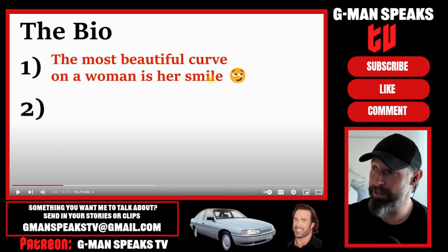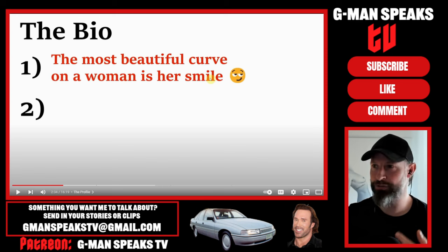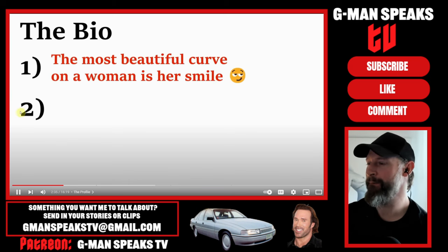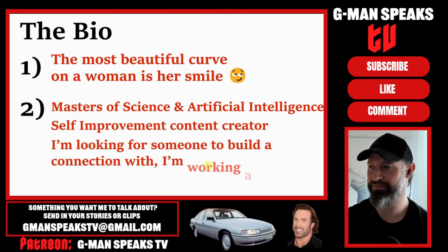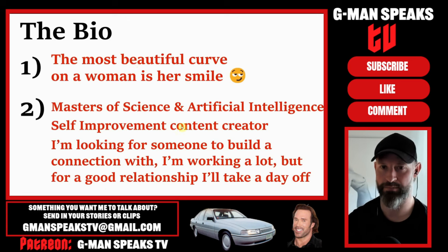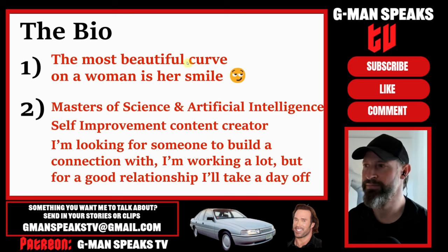I'm going to do another funny video about a younger guy soon who was asking a hundred girls on there with a chat profile and getting the results. I thought it was quite funny. The second bio was more basic: 'Masters of Science in AI. Self-improvement content creator. I'm looking for someone to build a connection with. I'm working a lot, but for a good relationship, I'll take a day off.' So obviously these two bios have different purposes - the first being more flirtatious, the second presenting himself as ambitious and relationship-seeking.